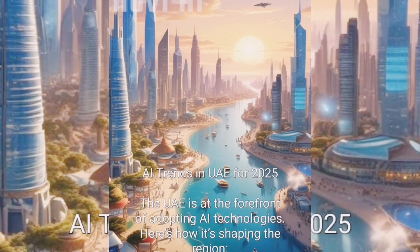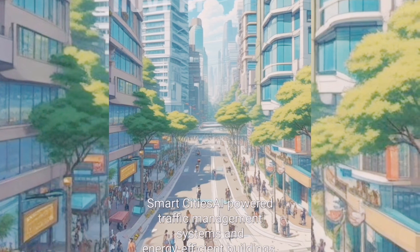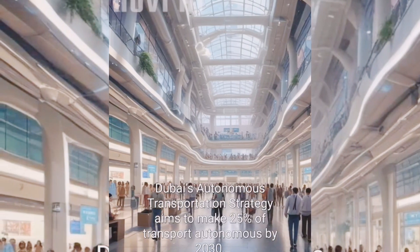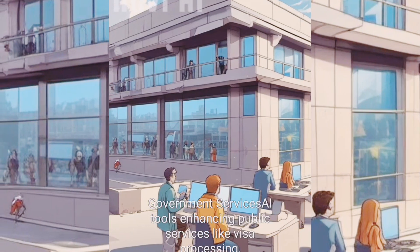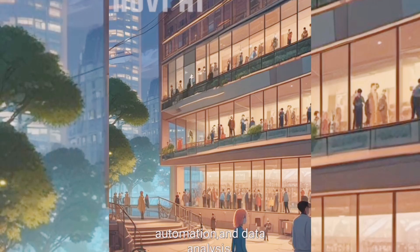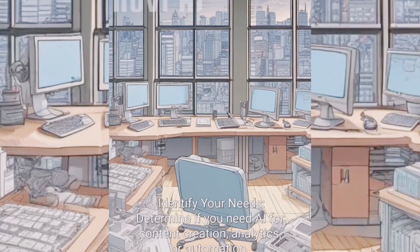The UAE is at the forefront of adopting AI technologies. Smart city initiatives include AI-powered traffic management systems and energy-efficient buildings. Dubai's autonomous transportation strategy aims to make 25% of transport autonomous. Government services are being enhanced with AI for visa processing, taxation, and healthcare. UAE businesses and startups are adopting AI tools for marketing, automation, data analysis, and personalized e-commerce experiences.